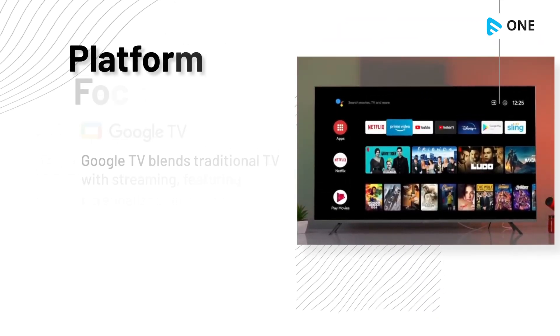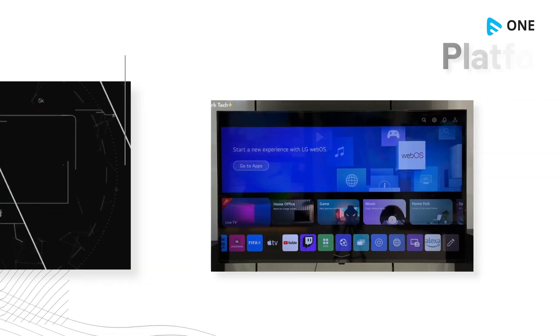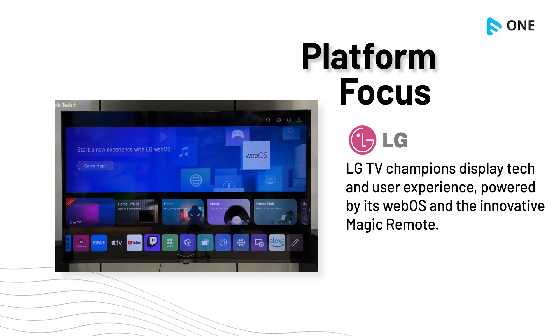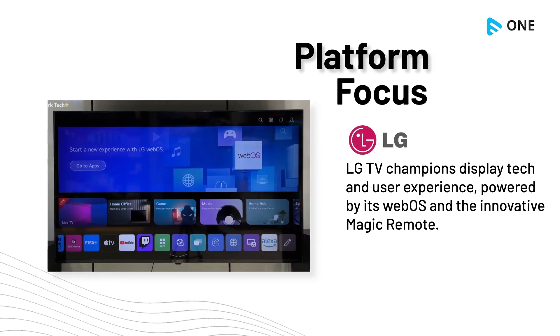Google TV blends traditional TV with streaming, featuring personalized recommendations and voice search. LG TV champions display tech and user experience, powered by its webOS and the innovative Magic Remote.